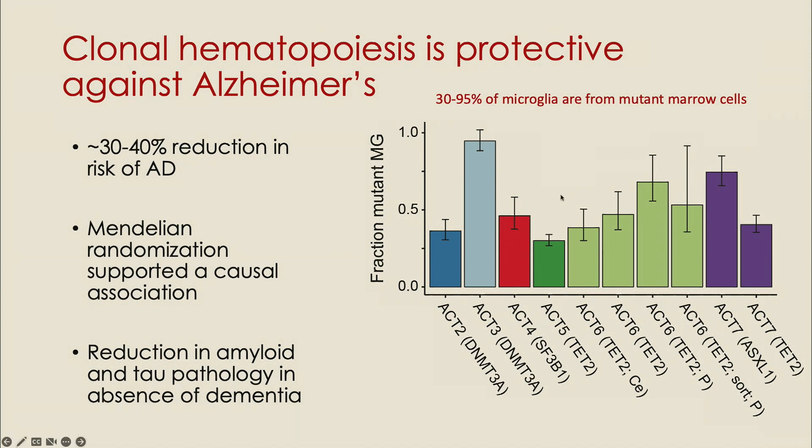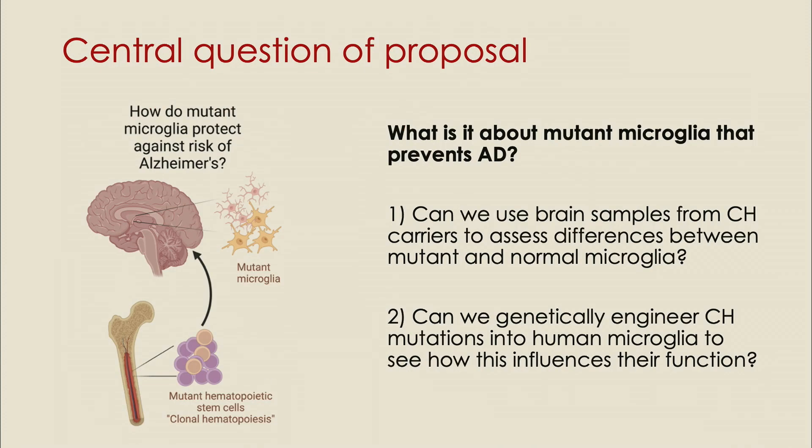We looked in the microglia of the brain from humans with clonal hematopoiesis, and we found not just a few cells carrying these mutations — but 30% to 95% of the microglia in these humans were actually derived from the bone marrow, from these mutant blood stem cells. So we know these mutations occur, we know they protect against Alzheimer's disease, and we know we can find the mutated cells in the brain. The central question of this proposal is: what is it about these mutant cells that prevents Alzheimer's disease?